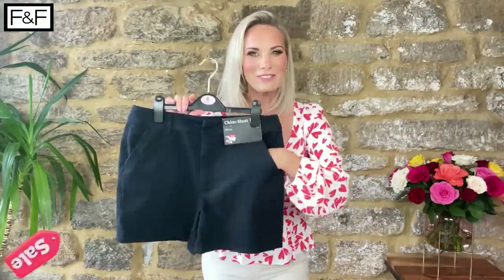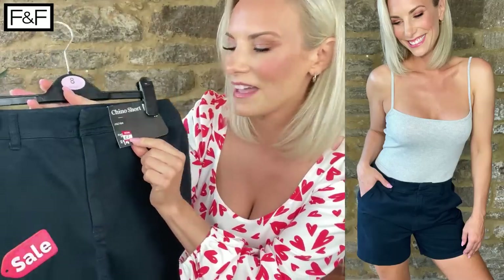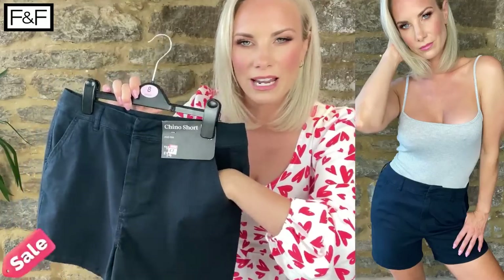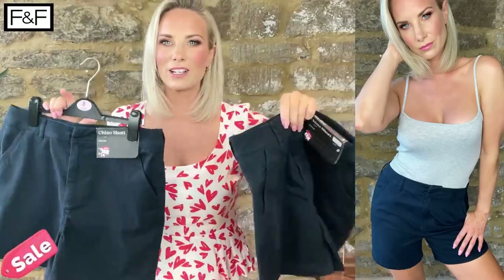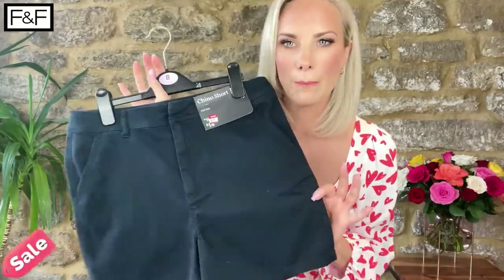First item from the sale — a fab pair of navy chino shorts. They were £14 and they're down to £7, so 50% off. You've got two decorative pockets at the back, belt loops, and real pockets too. For me these are just that classic staple for your summer wardrobe. These are not short shorts — a very very classy vibe. I bought them in the 10 as well because I wasn't sure which size was going to fit. £7 is an absolute bargain.